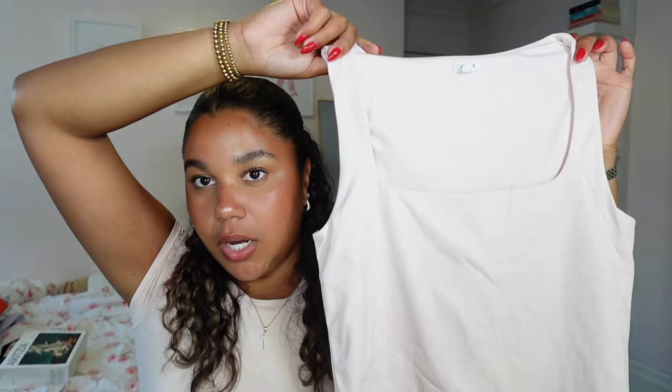Obviously if it comes in pink I have to get it, so I got the baby pink one too. Here's the pink shirt - there's not one person I've seen wear this shirt who doesn't look good in it. I look super tanned in it, which makes sense since I'm a lifeguard and I'm outside literally every single day.